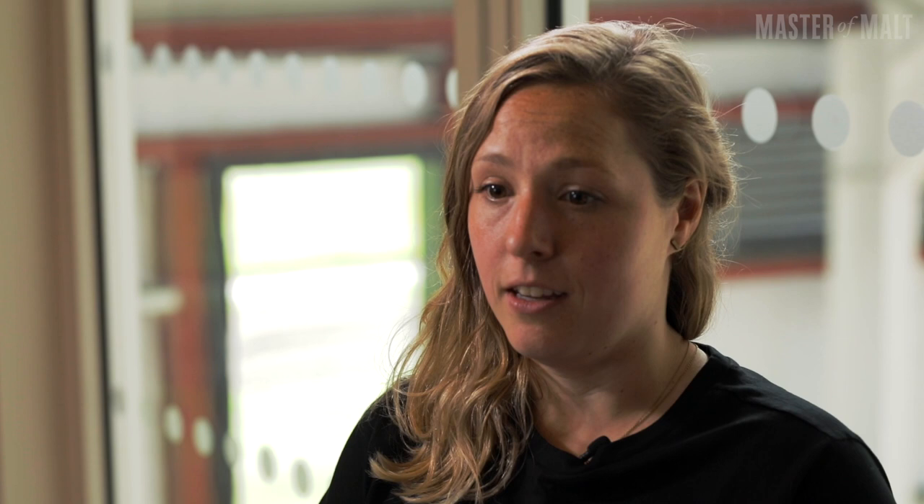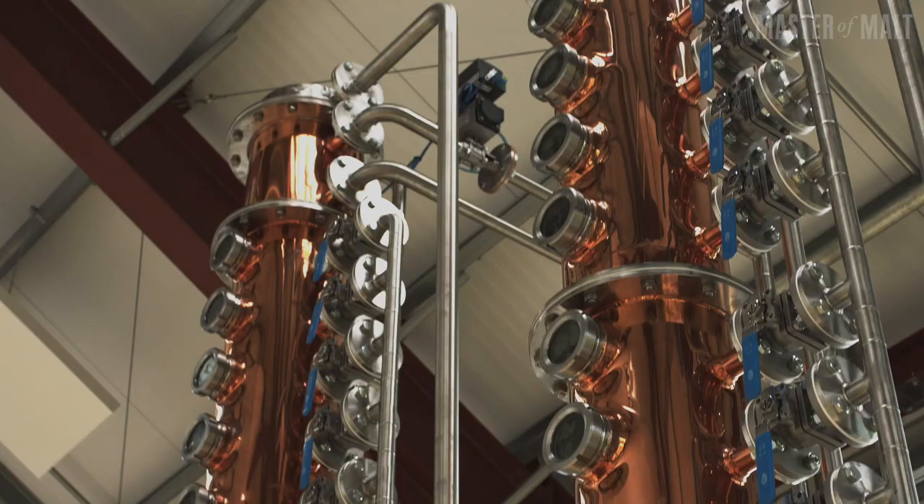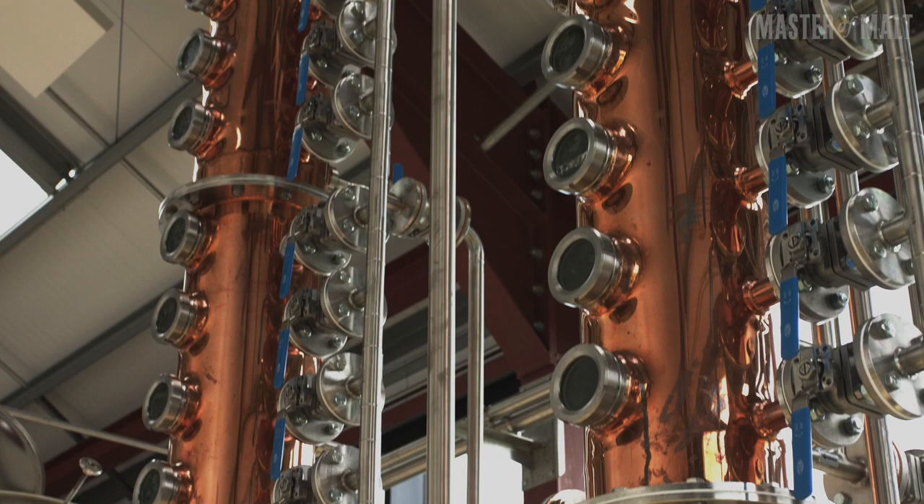The kit is really set up to be super flexible, so we're able to completely isolate different parts of the system. For our gin, we use the pot still, the botanical basket, and the first column. For our vodka, we use the pot still, bypass the botanical basket, and then use both columns. We're hoping that in the future, if we decide to do any other spirits, it's completely set up to handle anything we want to throw at it.